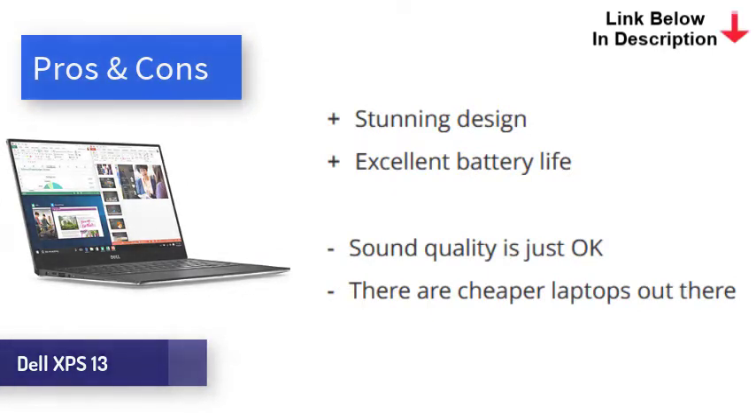Lasting just over 11 hours in our test, the battery on the XPS 13 is excellent, though it is beaten out slightly by the other options in this video. The Dell XPS 13 with Intel EVO is a gorgeous little machine that offers excellent performance, battery life, and more. It comes at the expense of ports, sound quality, and price, but none of these are enough for us to not highly recommend this laptop.